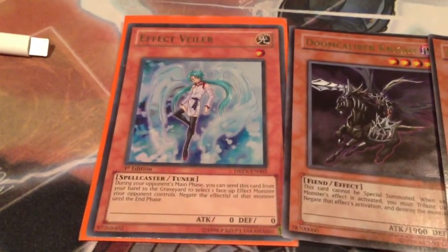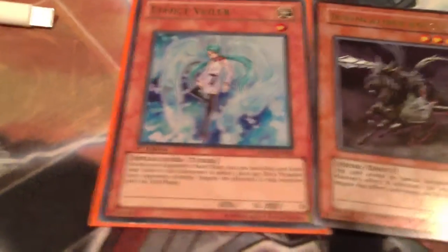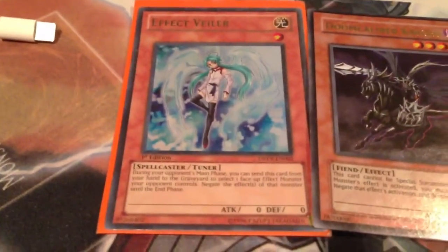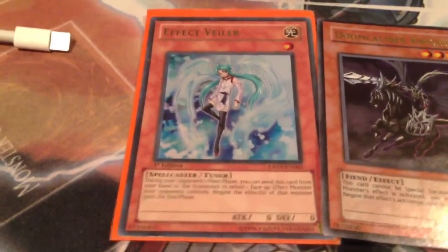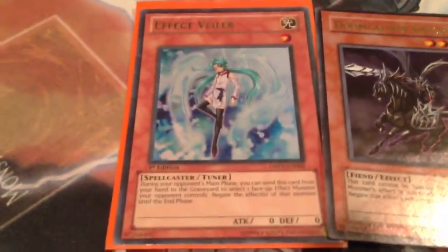Hello YouTube! This is Chargar Yu-Gi-Oh, here with a quick trade proof for Country Slinger. If anyone has been a long-time subscriber of mine, they will remember that he was the single first person to trade with me on YouTube, which I think was kind of amazing.